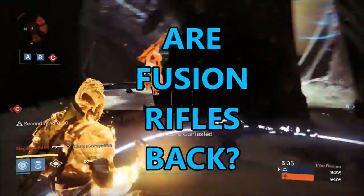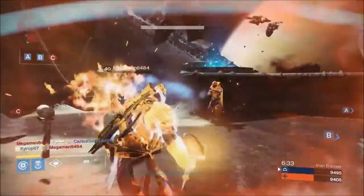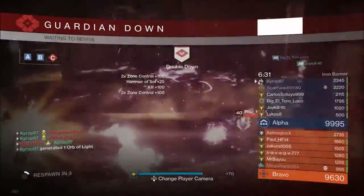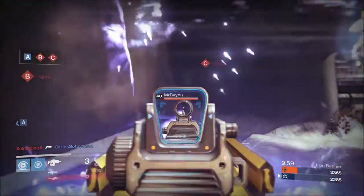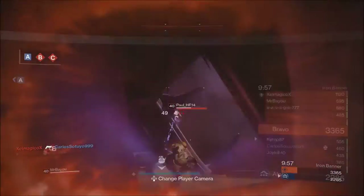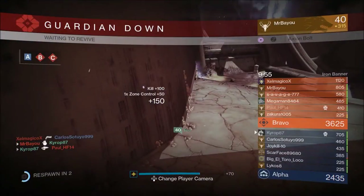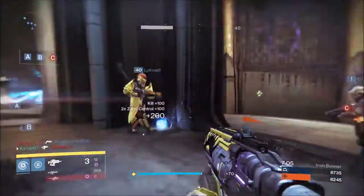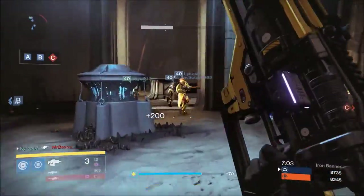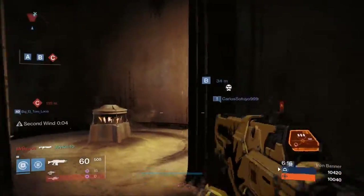Have you used them lately? I decided to give them a shot after listening to Crucible Radio's interview with John Wisniewski, who's in charge of balancing weapons in the Crucible. I tried Split Shifter Pro for some time — it has a great charge time and is good for making quick decisions in a firefight — but I didn't like it that much. It just wasn't doing the damage that I remember fusion rifles doing, so I gave up on them again.